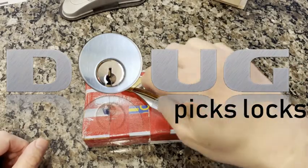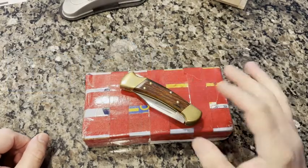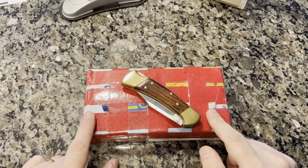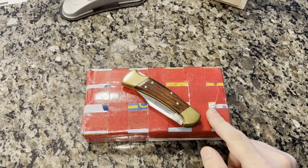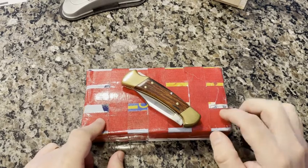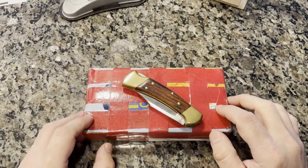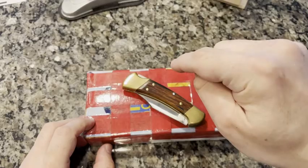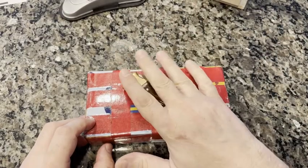Hi everybody, it's Doug. Today is another package opening — this is another one of my purchases from Facebook Marketplace. This one's exciting. I'm really very enthusiastic about this one because I've never seen a lock like this before. Let's take a look.